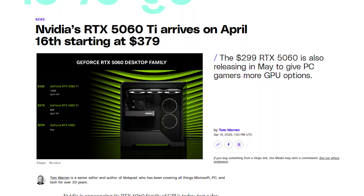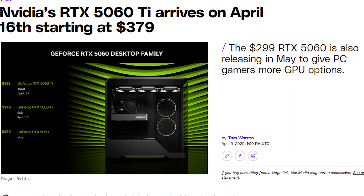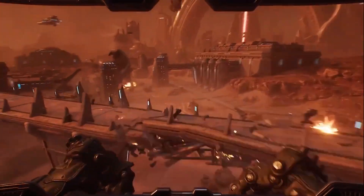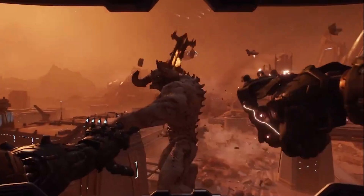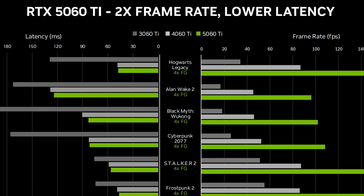It follows the RTX 5060 Ti released on April 16th, 2025, and targets gamers upgrading from older 60-class or 50-class GPUs, of which there are over 50 million users available for both desktops and laptops.